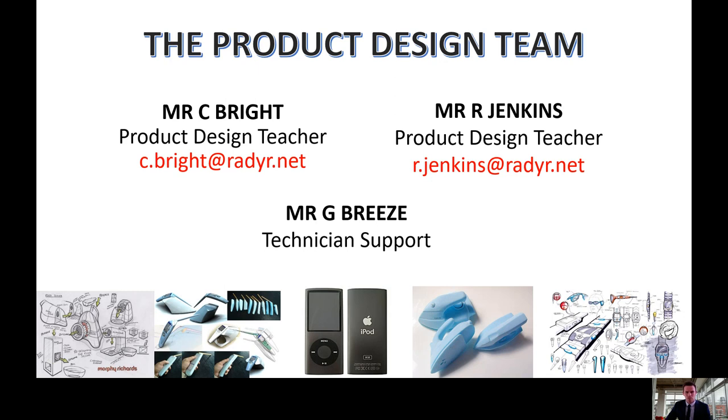This presentation will give you an overview of the reasons for choosing product design, potential career opportunities it could lead to, what we can offer as a department, and an overview of the course.